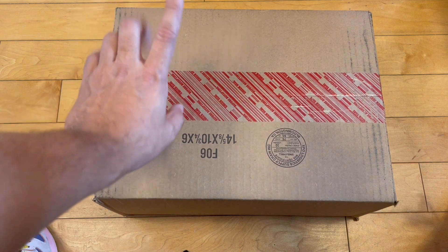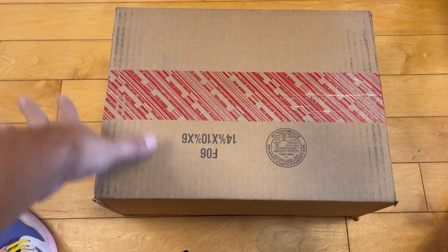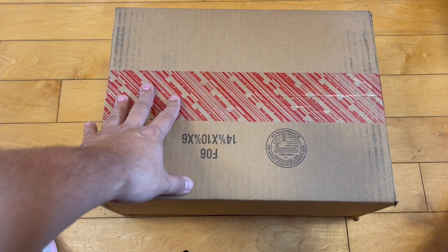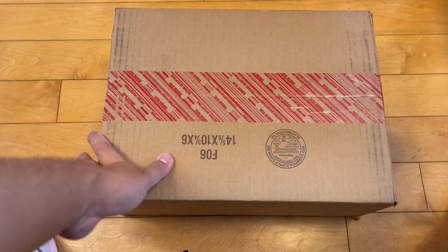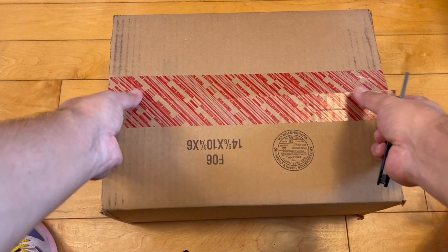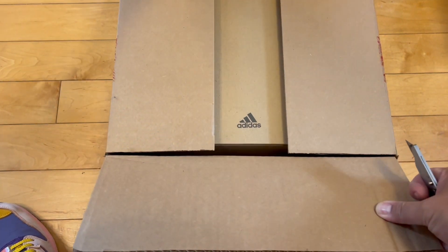Don't really mess with Kanye anymore, but out of all the Yeezys I've gotten and opened, I might be the most interested in these or have the most to say about them. I'm more excited to open these than I typically am with a pair of Adidas Yeezys, and very interested to see what they're like.